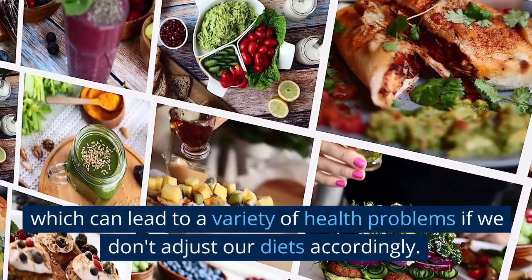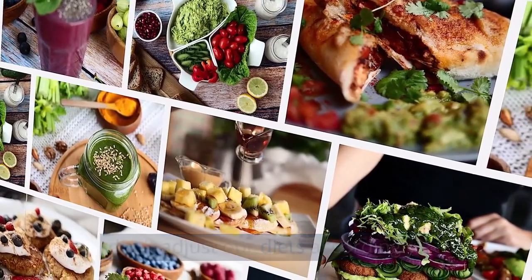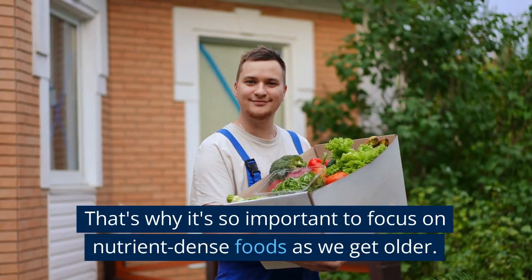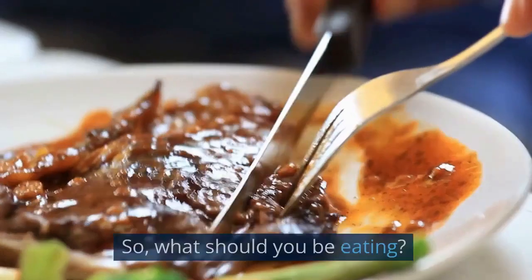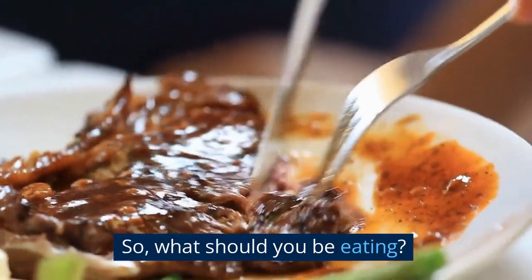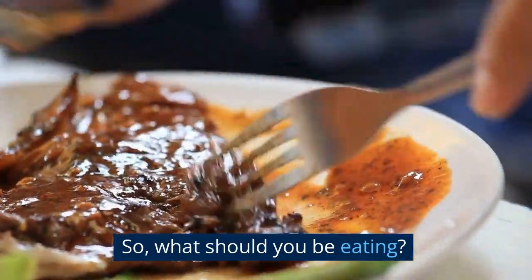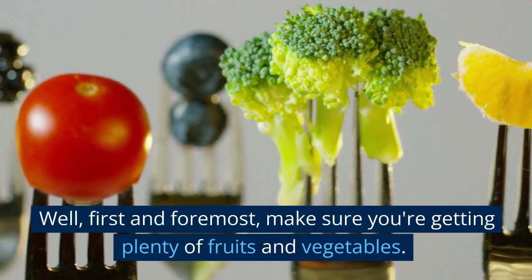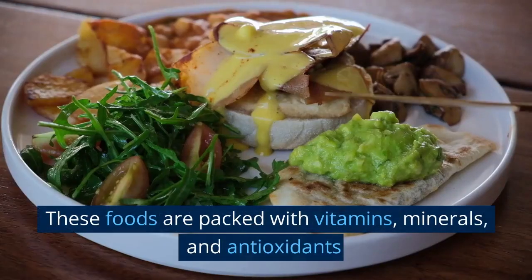So, what should you be eating? Well, first and foremost, make sure you're getting plenty of fruits and vegetables. These foods are packed with vitamins, minerals, and antioxidants that can help protect against age-related illnesses like heart disease, cancer, and Alzheimer's. Aim for at least 5 servings of fruits and veggies per day, and try to include a variety of colors for maximum nutrient benefits.